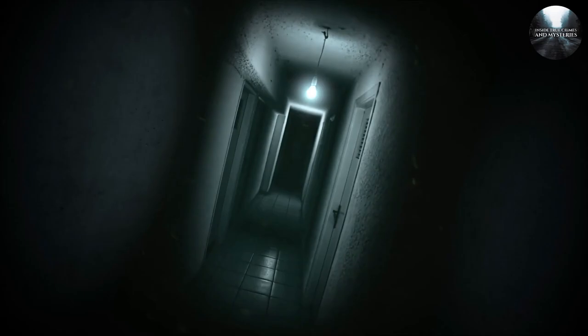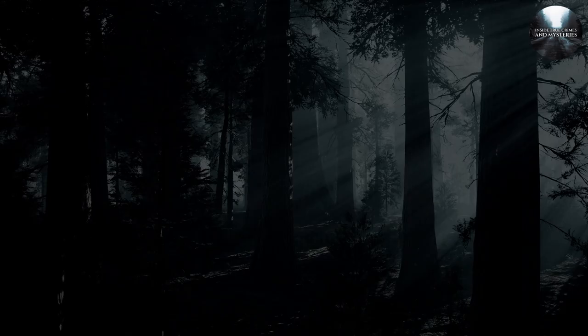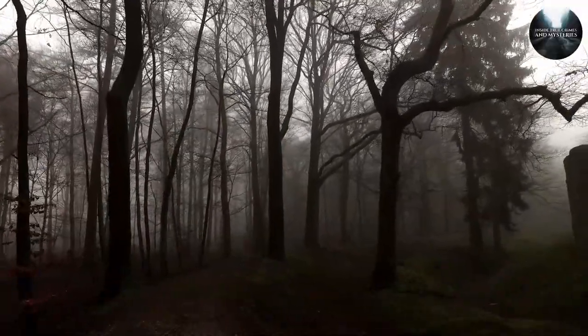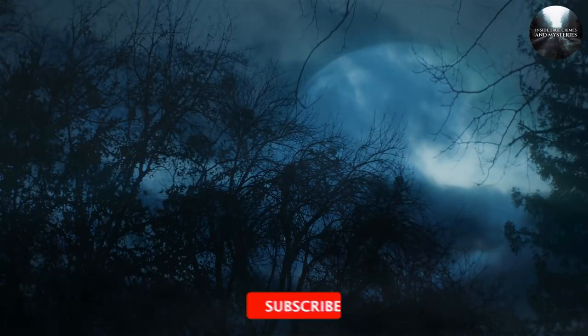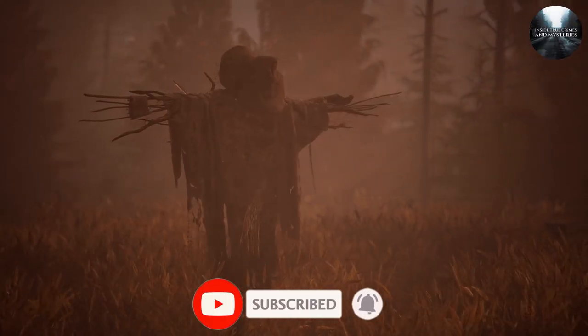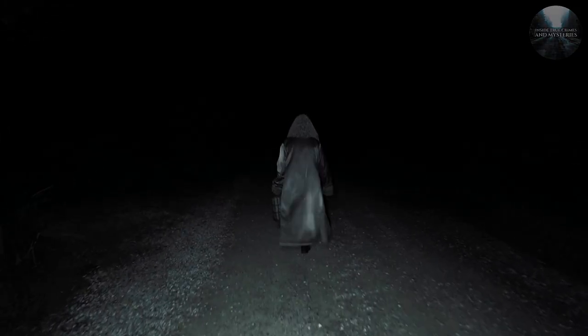While there is no scientific evidence to support the existence of ghosts, the asylum's eerie atmosphere and storied past continue to captivate visitors seeking a glimpse into its haunted history. What do you think about all this? Do let us know in the comment section. Thank you for watching. If you enjoyed this video, please be sure to click the subscribe button and turn on the notification bell. Until next time, stay cautious and remain vigilant.